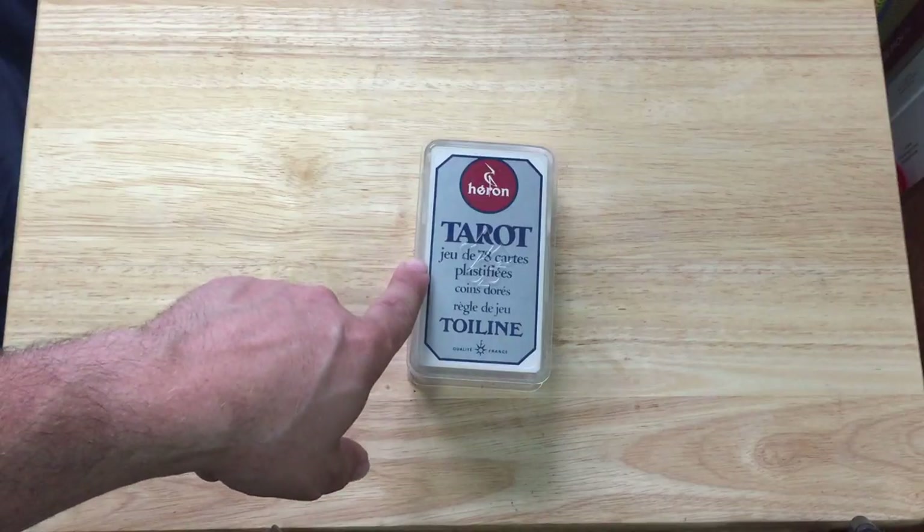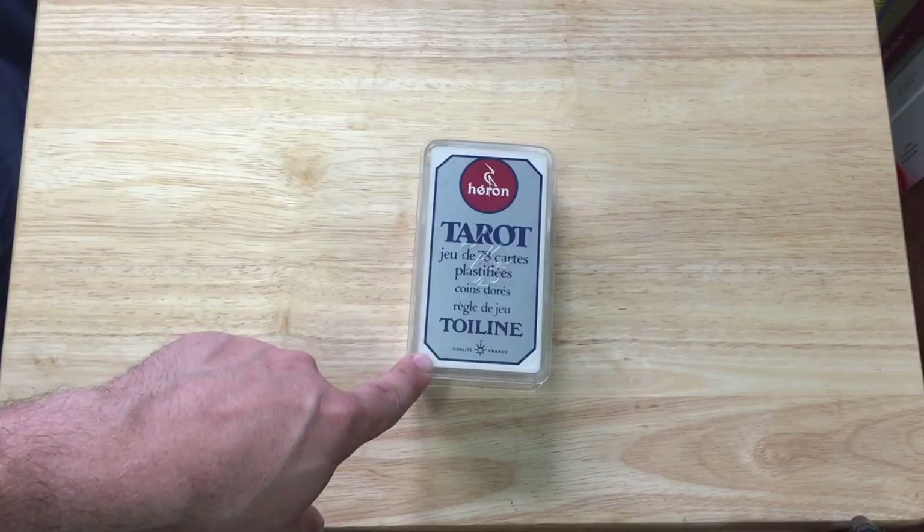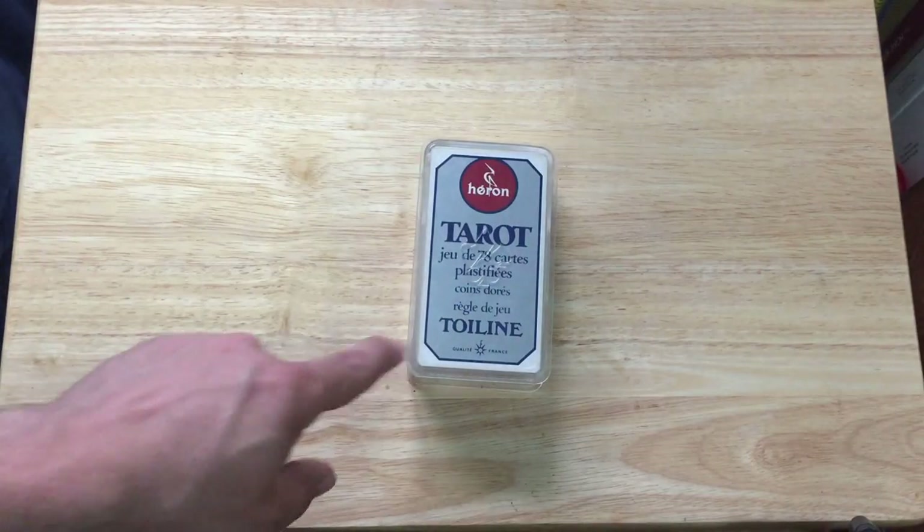It says tarot, 78 cards, plastic. There are coins, doors, regular — and it has rules for a game called Toilene. It says quality, France. It's a plastic case.